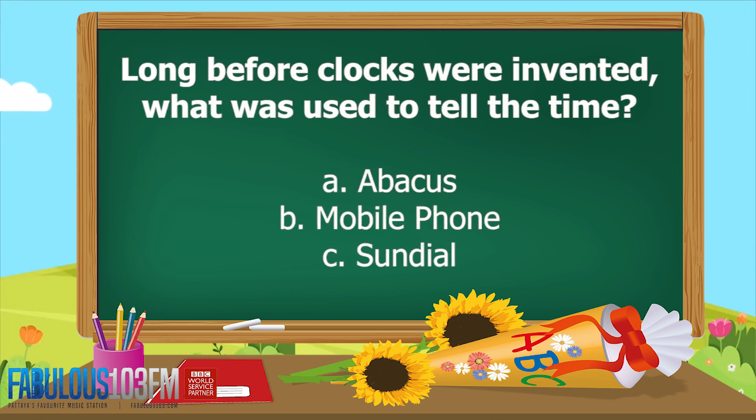New ones for today. Long before clocks were invented, what was used to tell the time? Did they use A. An abacus, B. An iPhone, or C. A sundial?